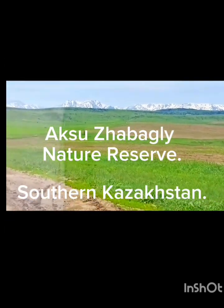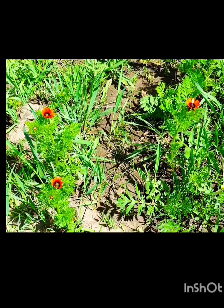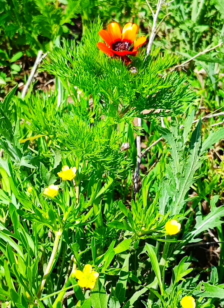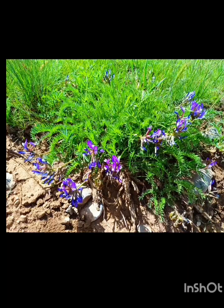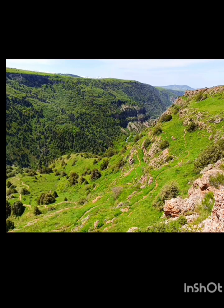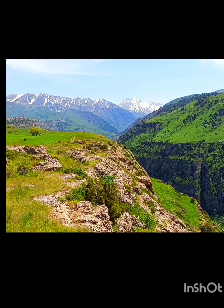Today is Aksur Shubalgi, a nature reserve. Established in 1926, it's Central Asia's oldest. I'm taking a mandatory tour out from Shubalgi village. This village is two hours by bus from Shymkent, plus an extra half hour in taxi for the last bit to the village.